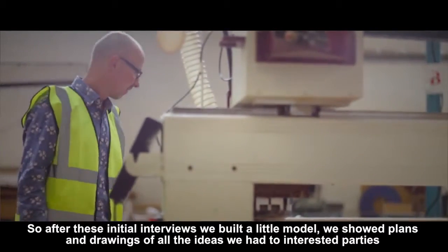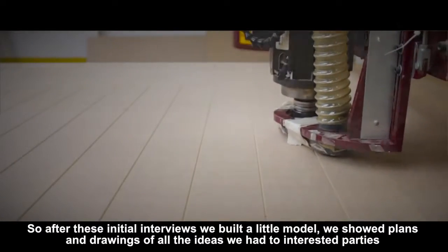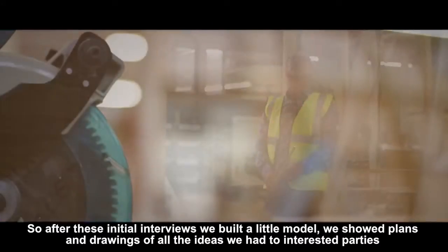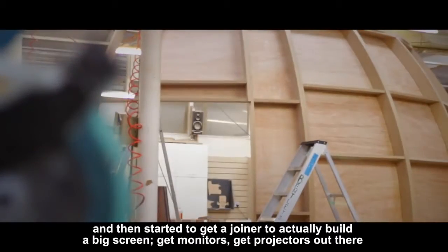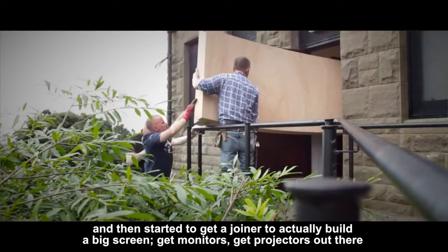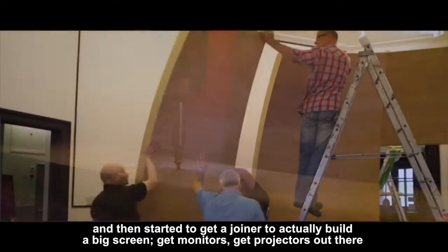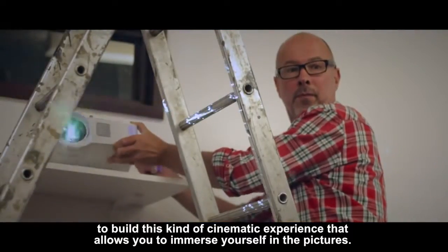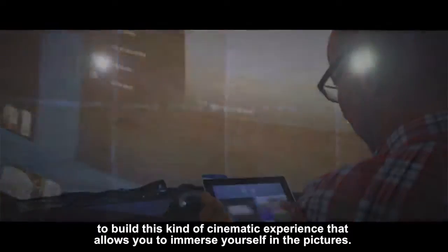After these initial interviews, we built a little model, we showed plans and drawings of all the ideas we had to interested parties, and then started to get a joiner to actually build a big screen, get monitors, get projectors out there to build this kind of cinematic experience that allows you to immerse yourself in the pictures.